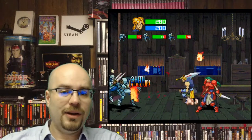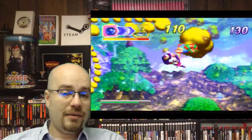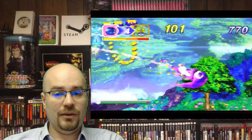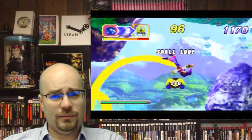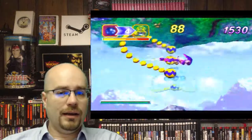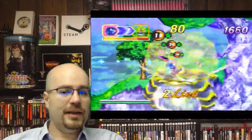Next we have one that's pretty much on everyone's list: Nights into Dreams, 1995, again by Sonic Team. You have to have the 3D controller to really play this game, and it's just a wonderful game. I absolutely enjoy it. It's very relaxing — you can just fly around, not take things too seriously, collect everything up and go. The boss battles do get a little bit intense, but other than that it's just a very easygoing game.